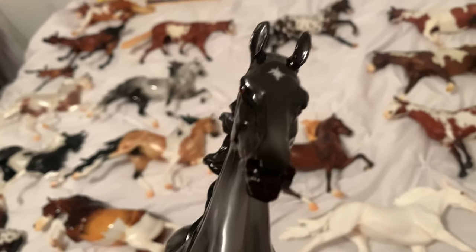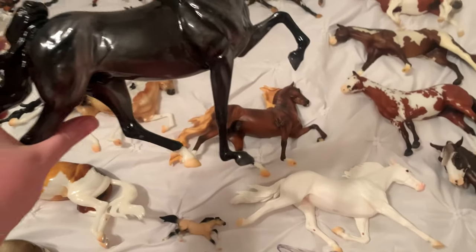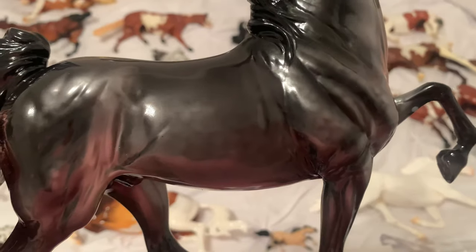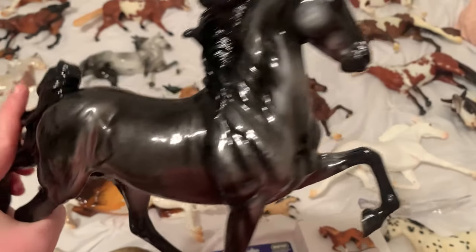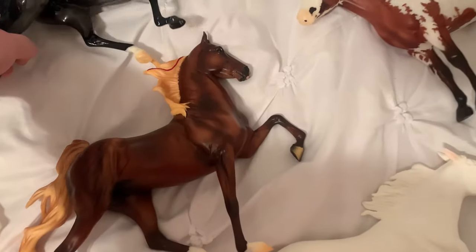Then I have Lafayette — he was actually my first purchase of Briar Fest. Pretty cheap boy. He has really nice dappling. I've seen some that don't really have hardly any dappling, but he's got some nice dappling, so I like him. Very nice boy.